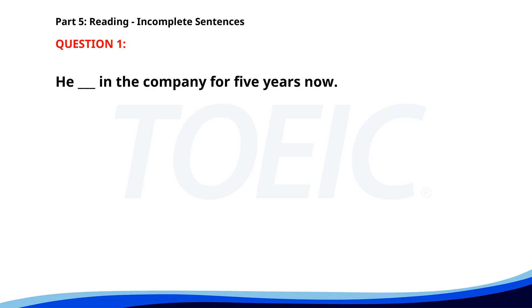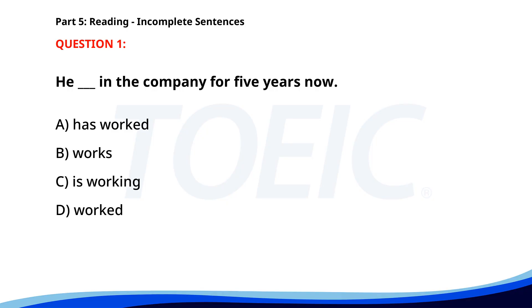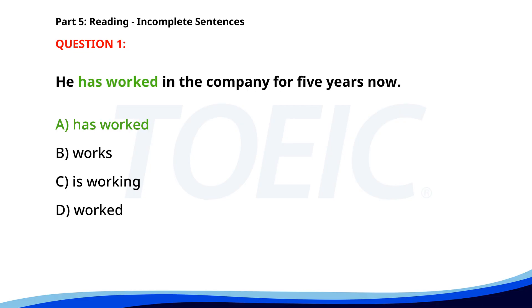Number 1. He ___ in the company for 5 years now. A. Has worked. B. Works. C. Is working. D. Worked. The correct answer is A. Has worked.